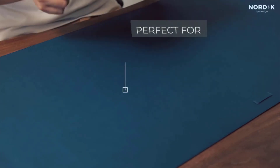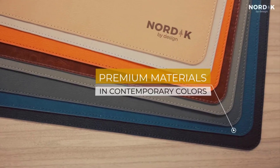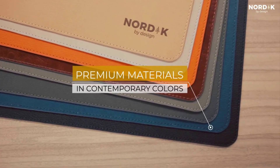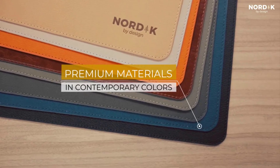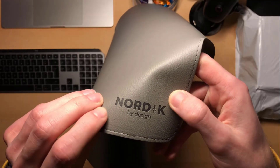It doubles as a mouse pad, while giving users a larger area for seamless navigation. Its reinforced edges increase durability, which gives it a polished and refined look. Its minimalist aesthetic complements various interior styles, from modern to traditional setups.